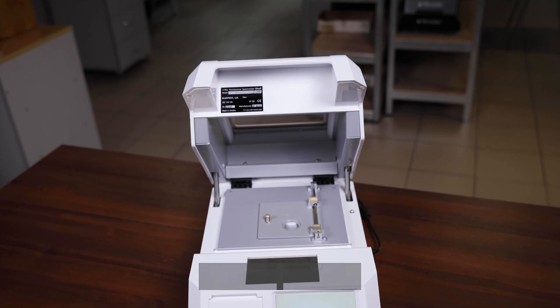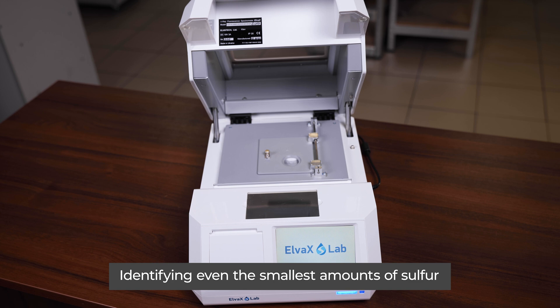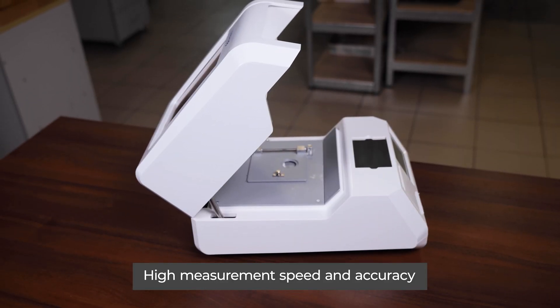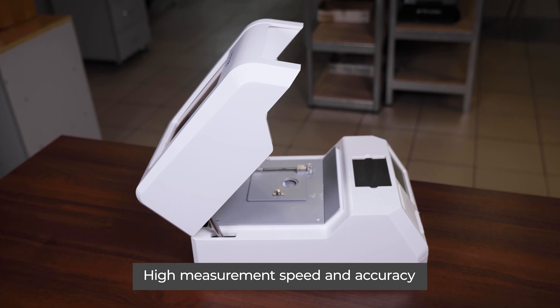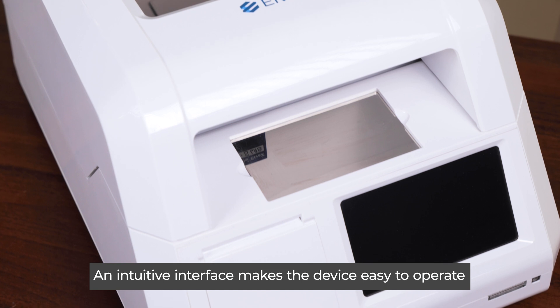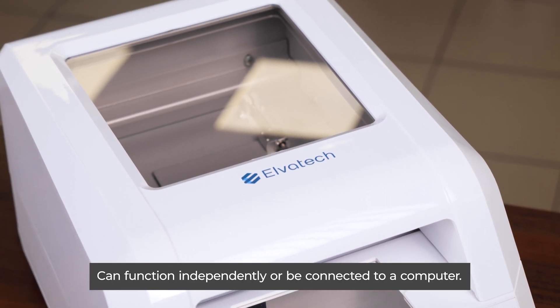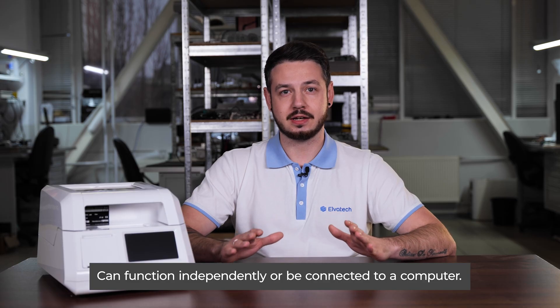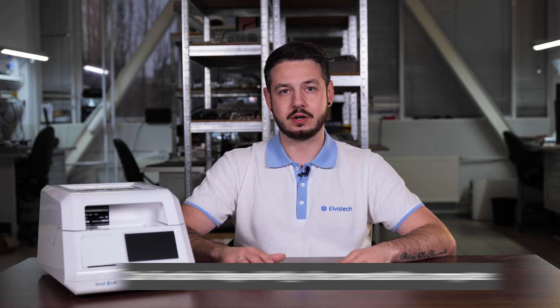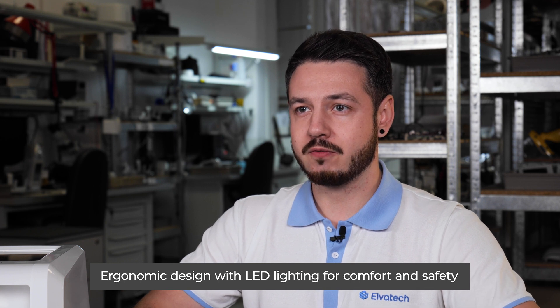Advantages of using our analyzer include a low detection threshold for identifying even the smallest amount of sulfur, high measurement speed and accuracy to ensure quick and reliable results, and an intuitive interface that makes the device easy to operate. Versatile usage — the analyzer can function independently or be connected to a computer. Ergonomic design with LED lighting for comfortable safety.